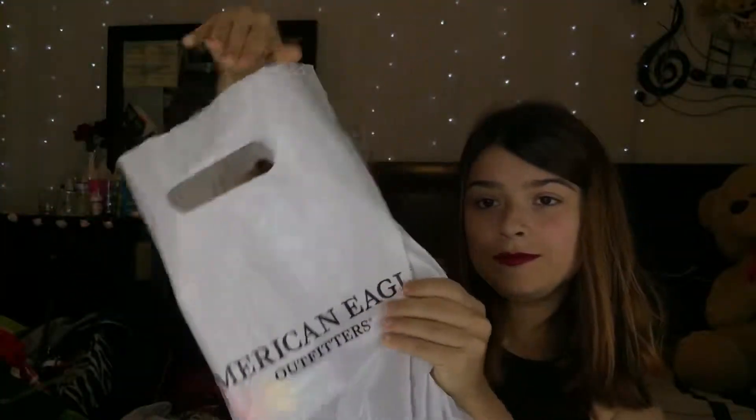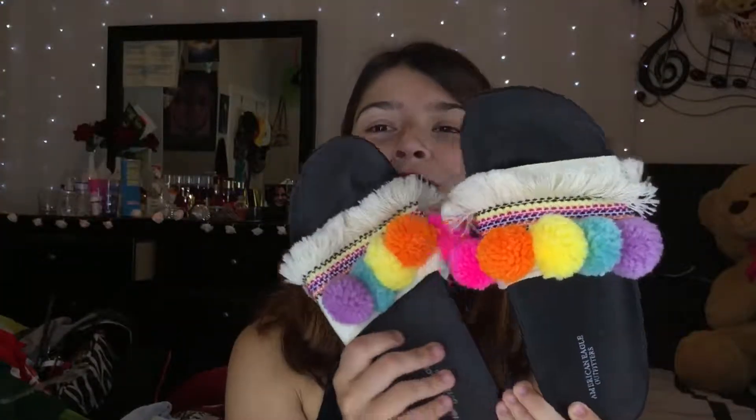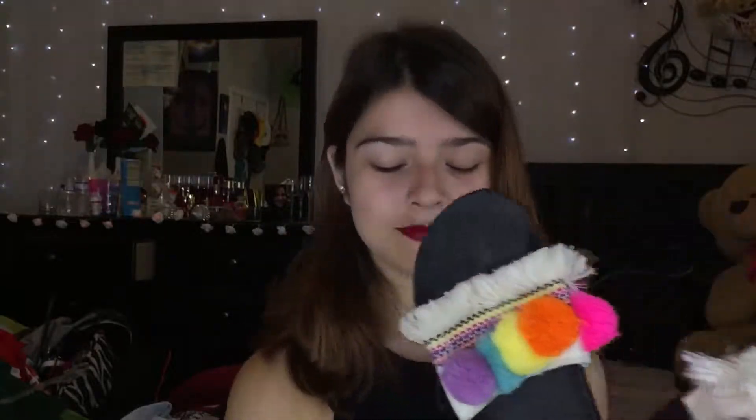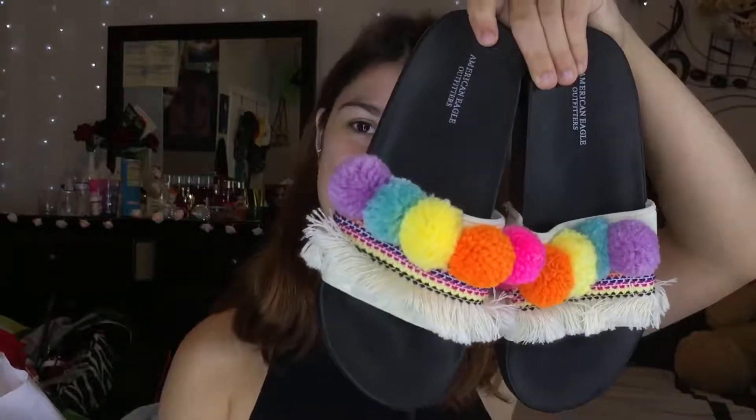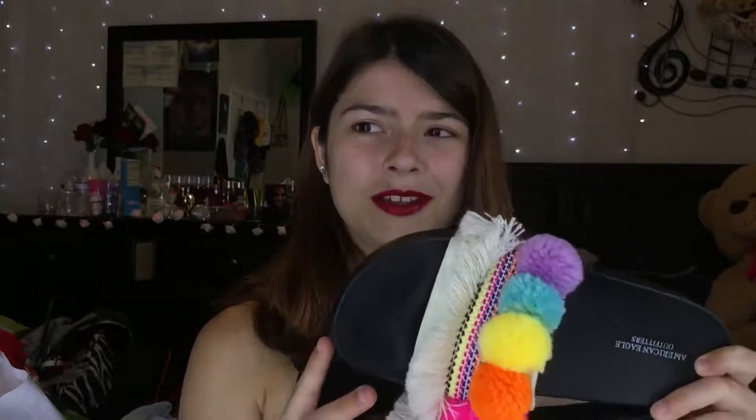Moving on from there, the next place I went was American Eagle. I got two items — I spent $23.76 and saved $22.95. I walked in there and was instantly drawn to these super freaking cute, colorful pom-pom frayed slides. They're very boho, which is not my style, but how could I not pick these up? They're so cute. They're in a size 6, so they're a little big on me, but definitely worth it.